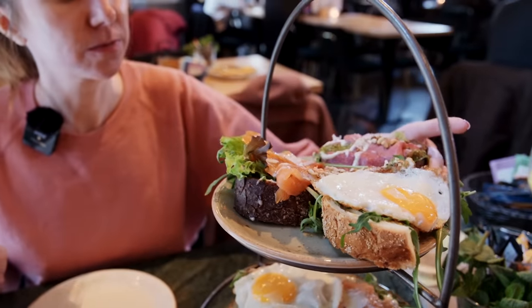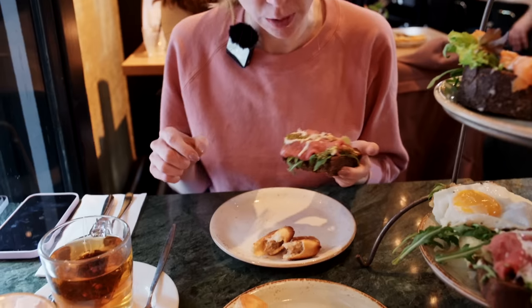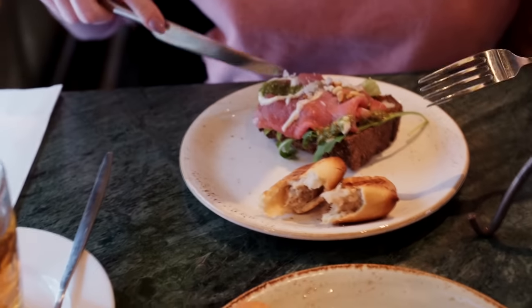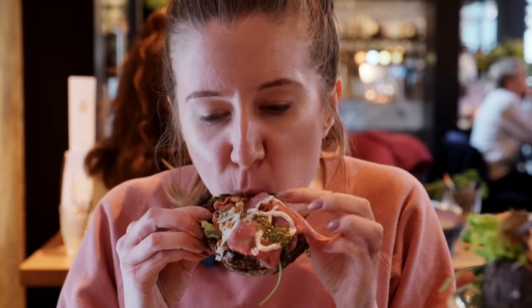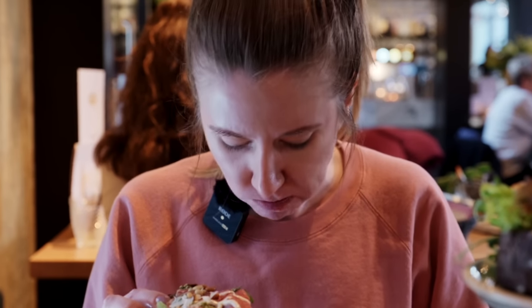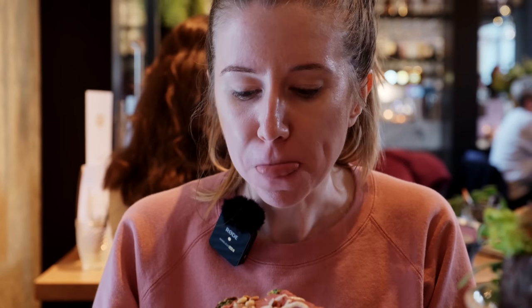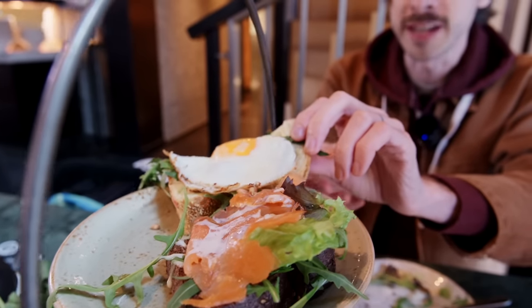Let's try the carpaccio. It's on a very dark brown bread. That means it's healthy, right? The beef is super tender and the bread is really, really fresh.